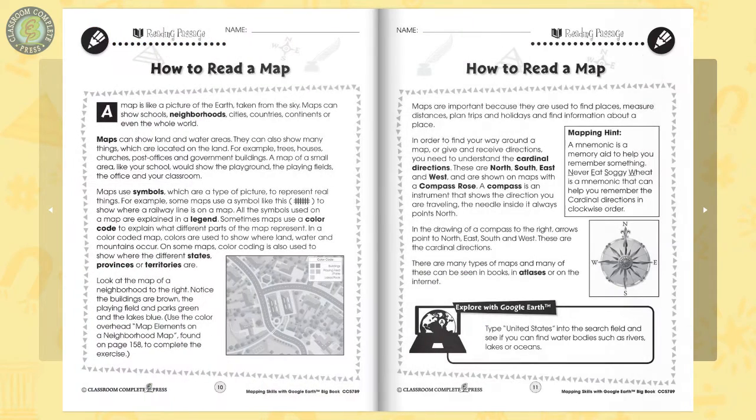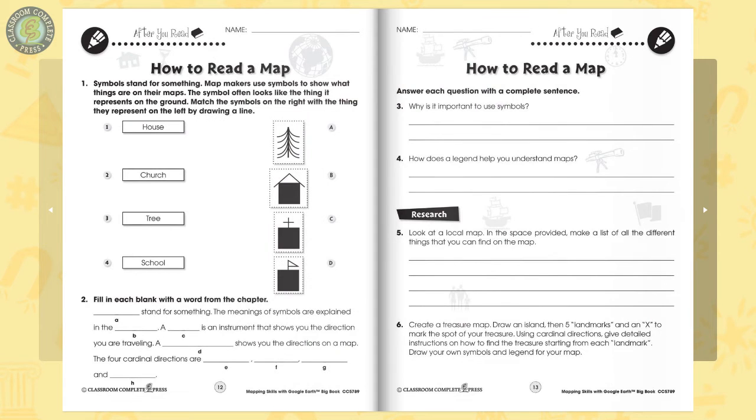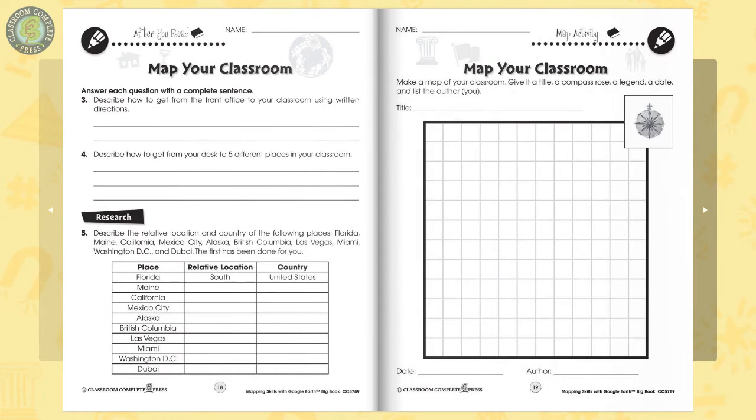In Book 1, start off with the basics of map reading by looking at symbols and directions used on a map. Color in a map using a color code. Next, let your students practice what they learn by drawing a map of their classroom.